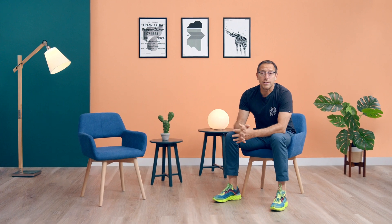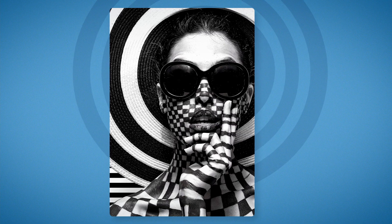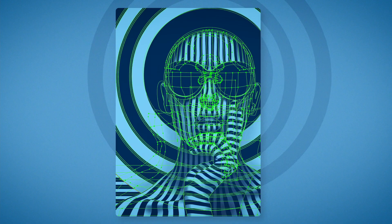I would describe my style as clean, thoughtful and intricately simple. I think attention to detail is paramount and I believe it is what differentiates good design from outstanding design.